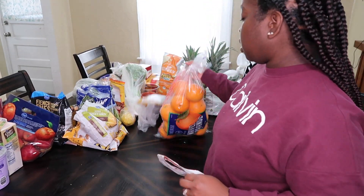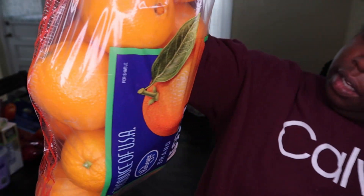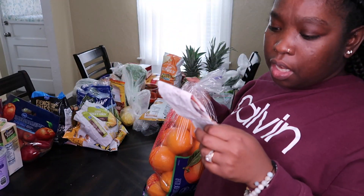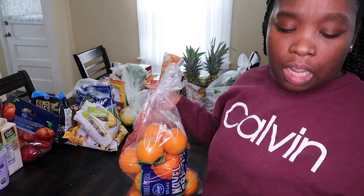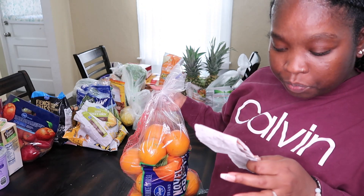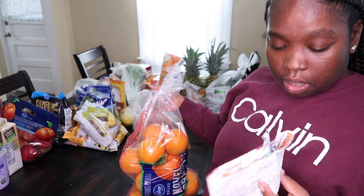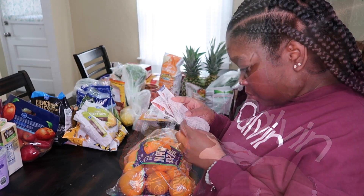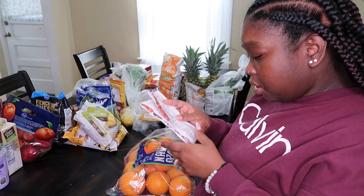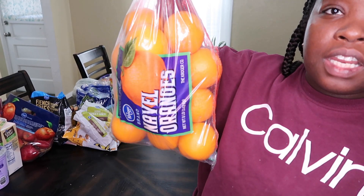I got a big eight-pound bag of oranges. This is going to be involved in juicing but also just for having fruit in the house to eat as something healthy. The oranges were $6.99.